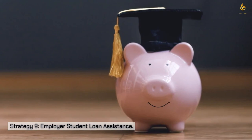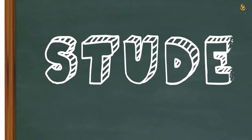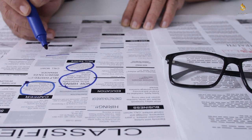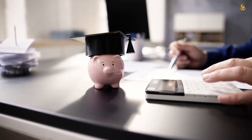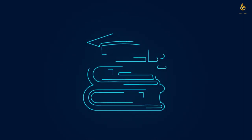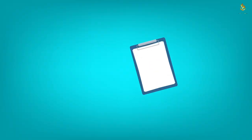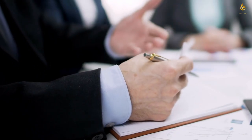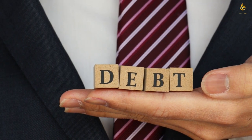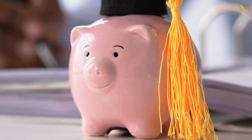Strategy nine: employer student loan assistance. An increasing number of employers are recognizing the burden of student loan debt and offering student loan repayment assistance as a benefit. If you're on the hunt for a new job, consider companies that provide this perk. Employer-sponsored programs vary — some contribute a set amount each month, others offer lump sum contributions, and some may match your own contributions. Taking advantage of employer assistance can significantly reduce your loan balance and the time it takes to become debt-free, while you advance your career simultaneously.